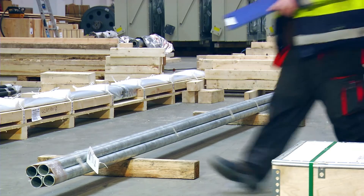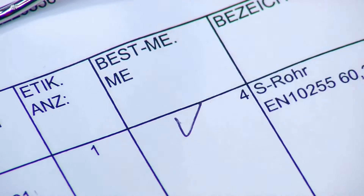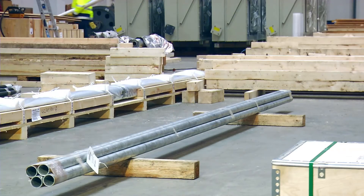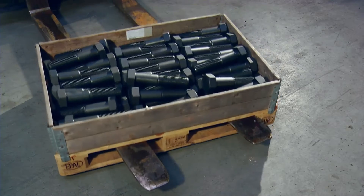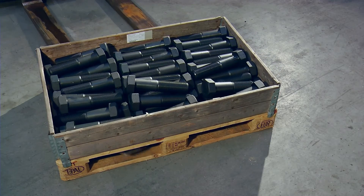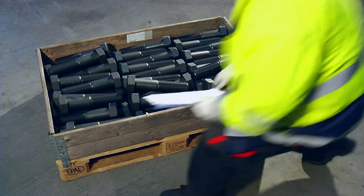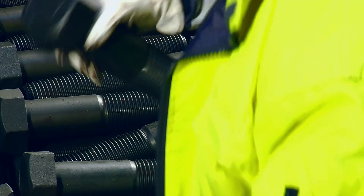In the case of bundled units, all labels must be attached so that they are externally visible, and the correct indication of quantity is essential — likewise the correct identification of the pipes. For materials sent in skeleton boxes or similar prepackaging due to their bulk composition, it is important that materials be delivered without mixing. Otherwise, the control of contents is not possible.